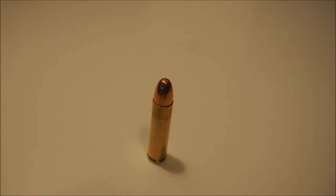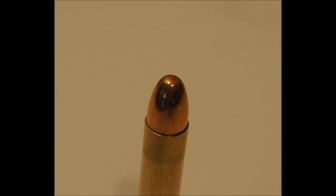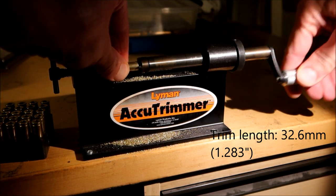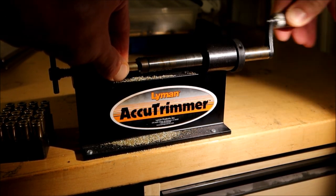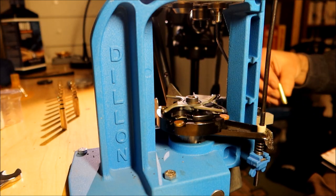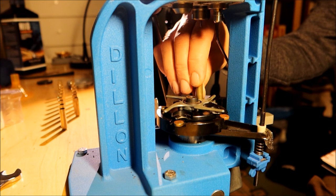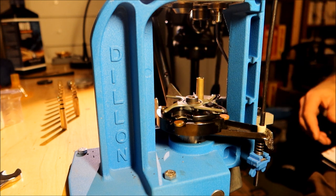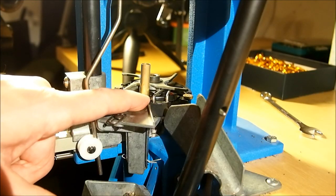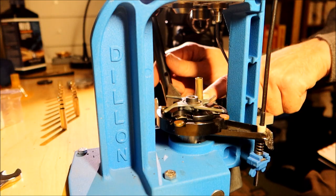The cartridge headspace is on the mouth of the case. It is essential that your cases are of proper and uniform length. I suggest you trim your cases to 32.6 millimeters or 1.283 inches. As I said, the .223 shell plate is not a perfect fit — you need to push the case gently forward to keep it in place when priming.